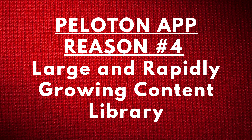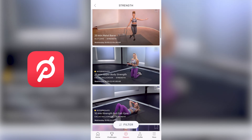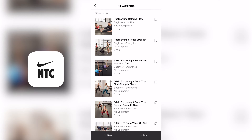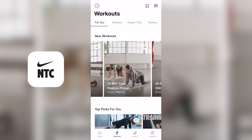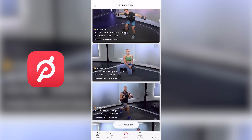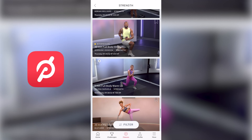Peloton app reason number four: large and rapidly growing content library. Since there are so many live classes each and every day and several years' worth of content, there are thousands of workout classes to choose from on Peloton, and that list continues to grow. With Nike Training Club, it's not clear how often new workouts are added. There's a tab that says new workouts, but they're not dated, so it's hard to determine the frequency of new content. In total, there are over 500 classes available. To put that into perspective, Peloton said they had over 10,000 classes available last year. So in terms of content library, Peloton is the winner here.